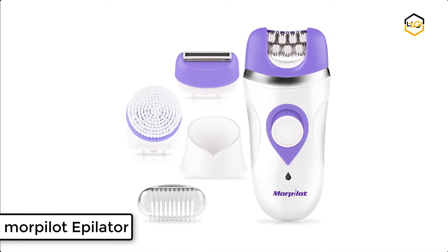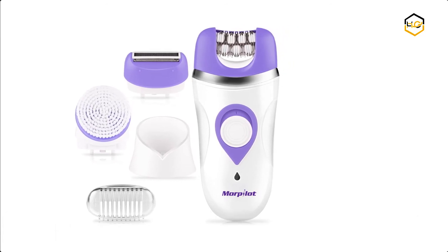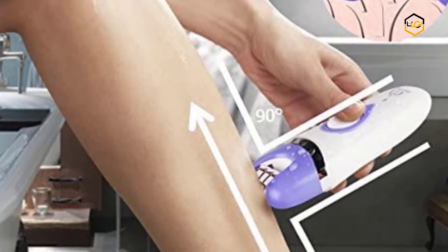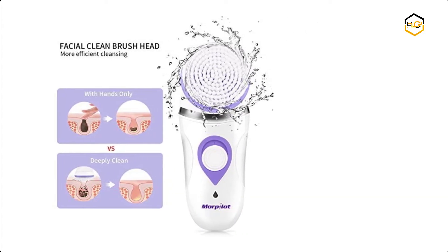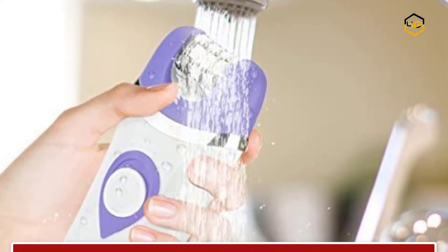At number 3, we have the Morpilot Epilator for Facial Hair Removal. You can hold the epilator at a 90-degree angle to your legs and run it in an upward motion against the direction of hair growth. It comes with a wet and dry epilator head, shaver head, facial cleansing brush head, and trimmer cap. This ergonomic design epilator achieves long-lasting hair removal and brings you smooth skin and healthier-looking skin in minutes.